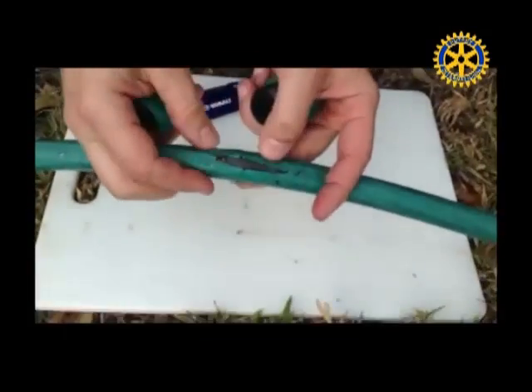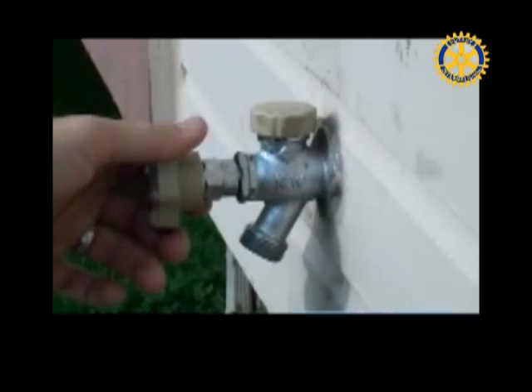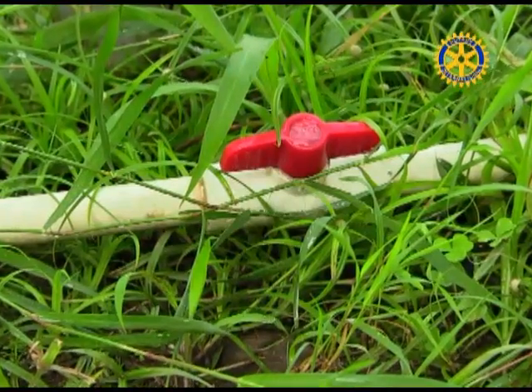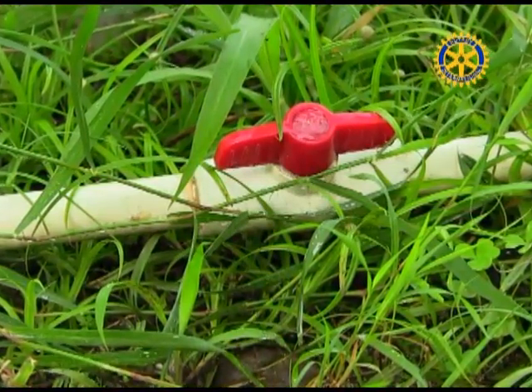Don't forget to check outdoor faucets and hoses for leaks. Turn off faucets tightly after each use. Know where your master water shut-off valve is located to save water and prevent damage to your home.